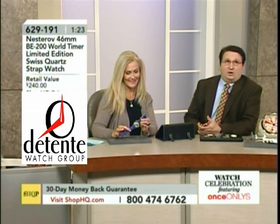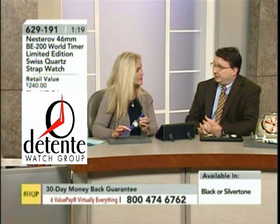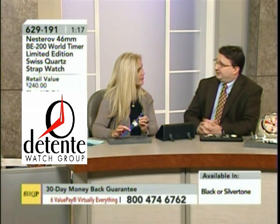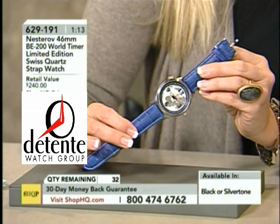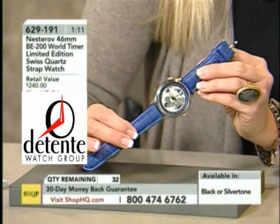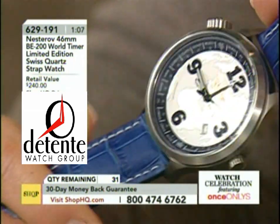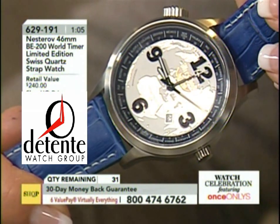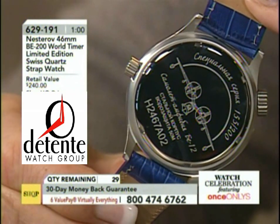So Nesterov is named for the famed Russian pilot Pyotr Nesterov — he was the first pilot to ever do a full loop. He did it in a French plane that belonged to the Russian government. He was actually arrested the day after for endangering Soviet property, but he became a hero of the people and they let him go. He's considered the father of aerobatic flight, so he is the entire inspiration. They are the official watch of the Russian Air Force.